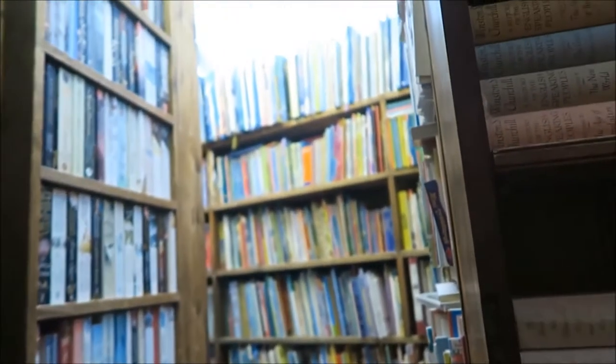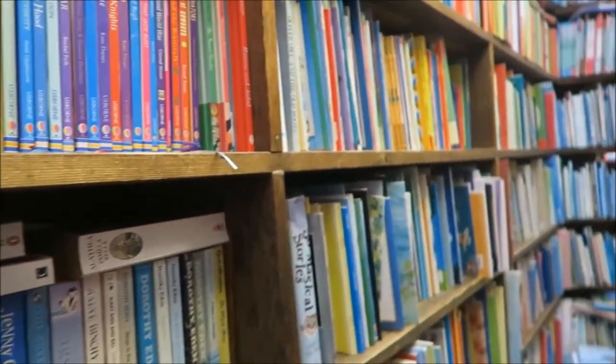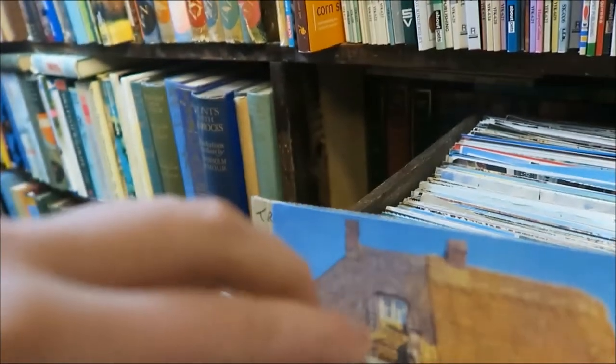I came home with about 20 odd books I think. Prices are pretty reasonable. It is a for-profit venture. They've actually been a used bookshop there on site since the 1950s so they have quite a lot of heritage, and as you can see there's just so many books it's difficult to even know where to start.